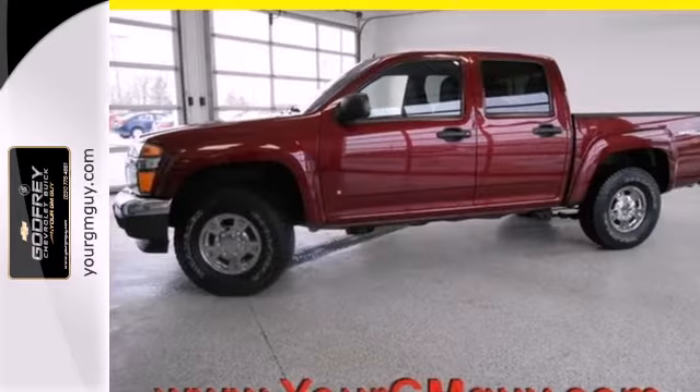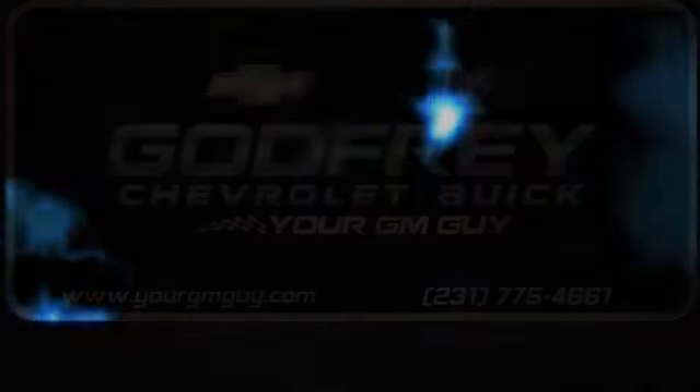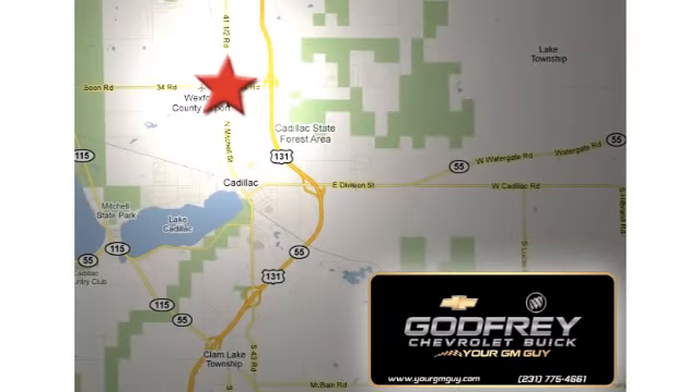this Canyon is an outstanding choice. Come on in today and take it for a test drive. From sales to service to parts and collision repair, call or stop in today. We're conveniently located at 1701 North Mitchell Street in Cadillac, Michigan.